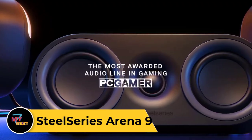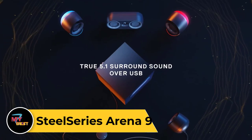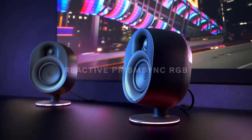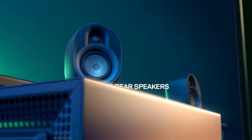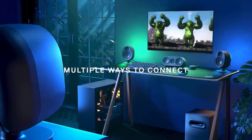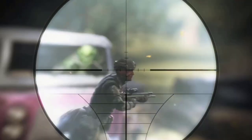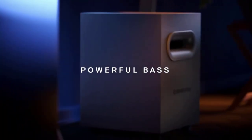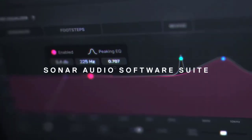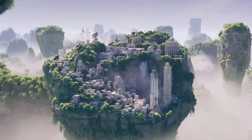SteelSeries Arena 9. The SteelSeries Arena 9 is a premium gaming mouse pad designed to elevate your gaming experience. With its large surface area measuring 900mm x 400mm, it provides ample space for both your keyboard and mouse, allowing for unrestricted movement and precision tracking. Constructed with a high-quality smooth cloth surface, the Arena 9 offers low friction and consistent glide for seamless mouse movements. Its non-slip rubber base ensures stability during intense gaming sessions. The Arena 9 features vibrant and customizable RGB lighting along the edges, adding flair to your gaming setup. With its durable stitched edges, this mouse pad is built to withstand long hours of gaming without fraying or peeling.